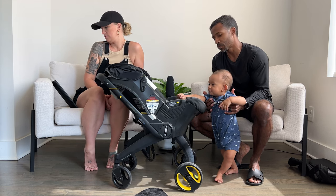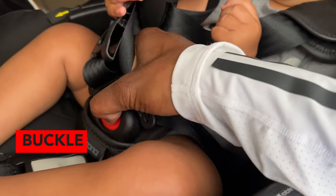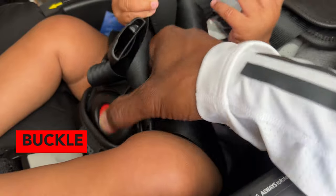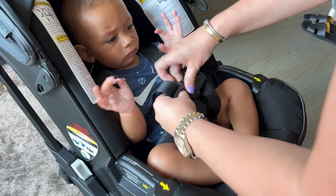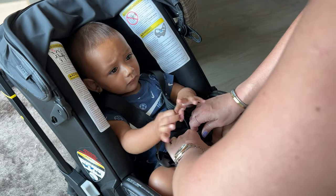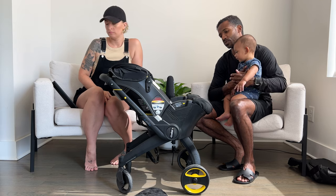Another thing we both agreed wasn't great is this center clip right here that goes between the legs of your baby. That thing never really fully disengages easily — you have to mess with it several times while trying to clip your baby free, and it just doesn't operate as seamlessly as you would think.